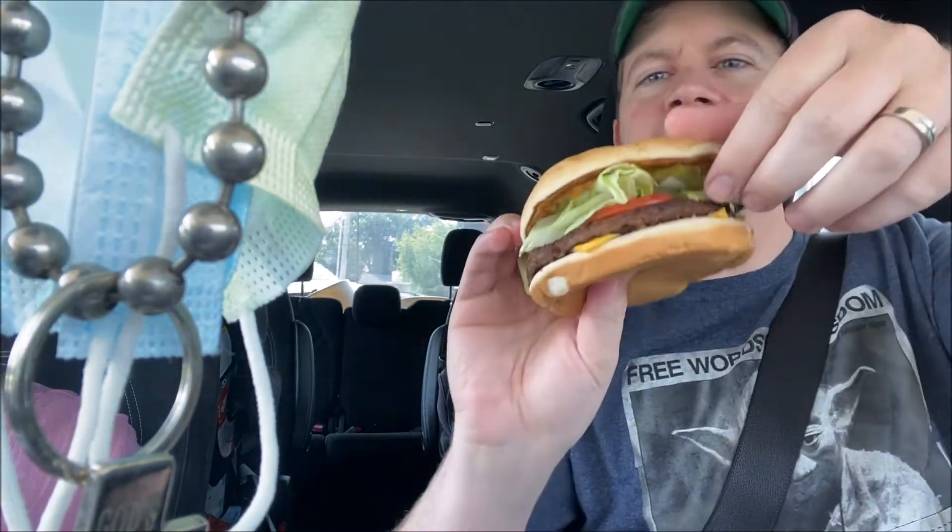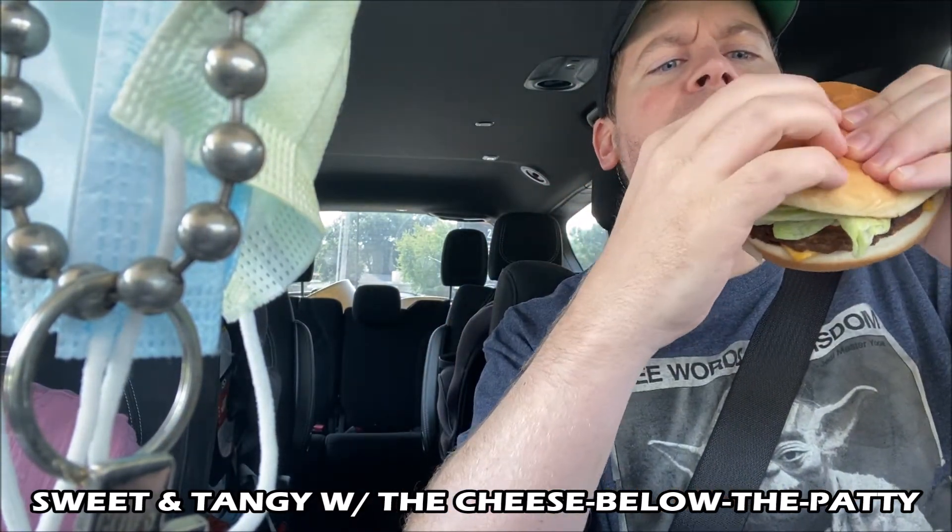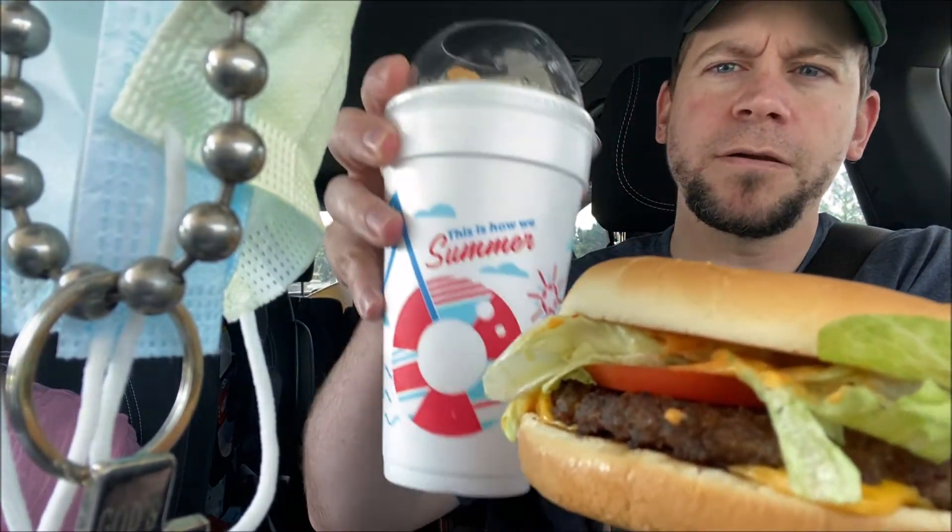Here's the Sonic Crave Cheeseburger — let's open this thing up. It has secret sauce on it, let's try to show the sauce in the thumbnail. You can see the sauce right there, look at that. I don't know if it's actually going to show in the thumbnail — I'm dropping stuff here. All right, there we go, that's perfect right there.